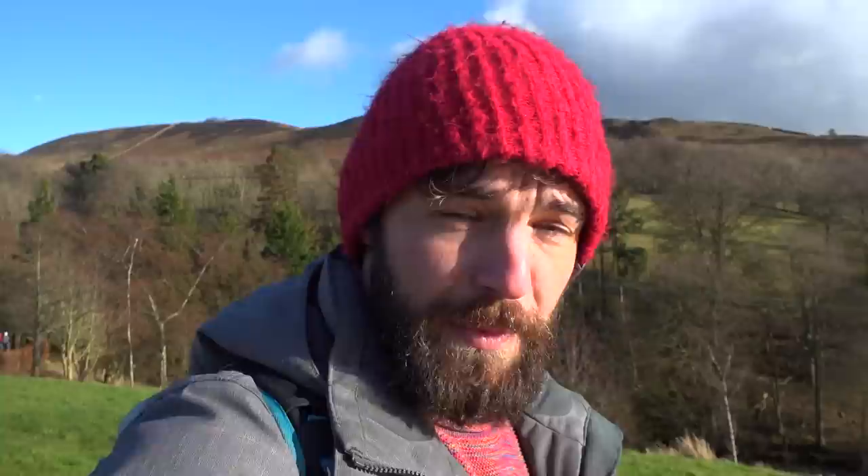Here they excavated the Vindolanda tablets — they're basically like postcards they would send home. One of the Vindolanda tablets was talking about a guy getting a pair of socks, underwear, and sandals from his mom. I hope they were wool socks, because if he was from Italy, he would be really cold here. I'm from California and feeling similarly chilly.